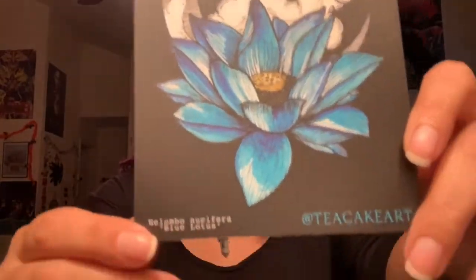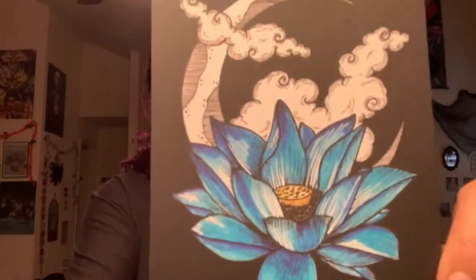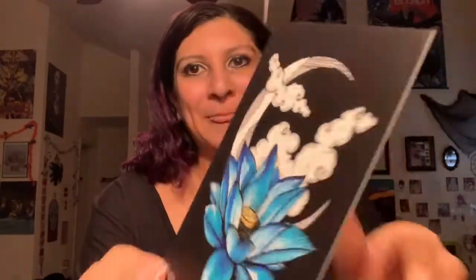So of course it gives you a print. It's a beautiful lunar flower — oh, it's a blue lotus! This is a blue lotus, actually really pretty, from T Cake Art. And this is so cute — it's a little sticker of the Witch Casket. I absolutely love it, it's so pretty.